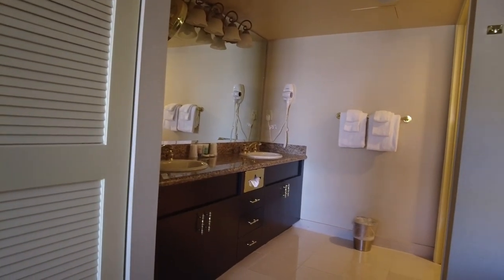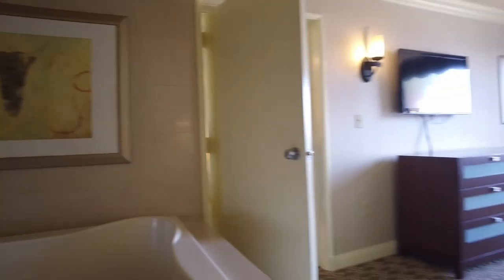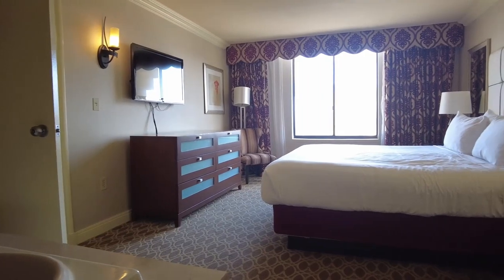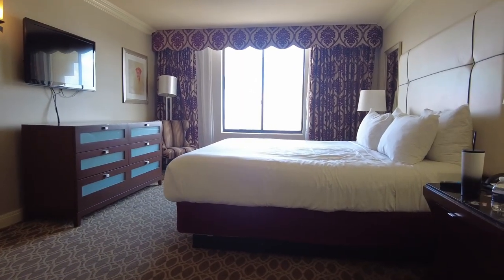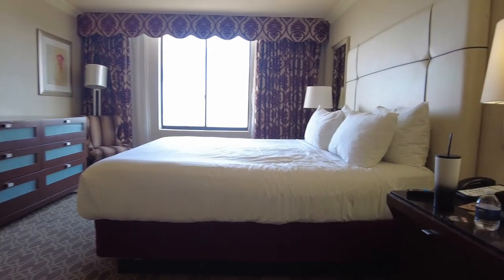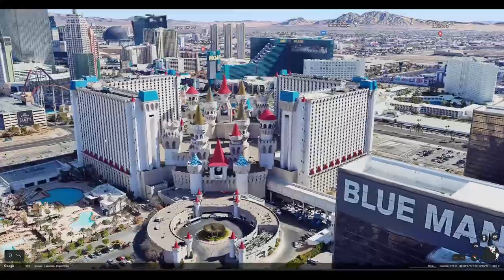So you can live here for a few weeks if needed. We are frequent visitors of Las Vegas and we weren't expecting this upgrade, but we appreciate it. Thanks for watching — if you have any questions, leave them in the comments, and subscribe and like the video if it helped you out.